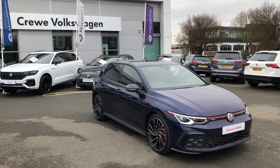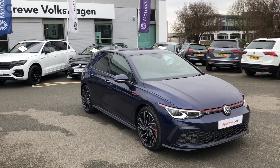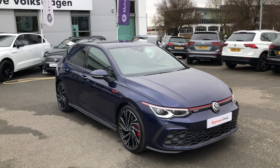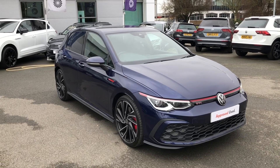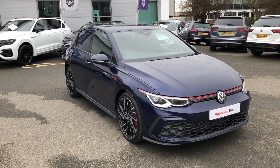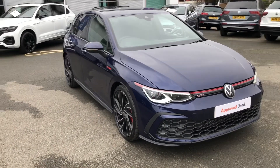Hello and welcome to another great presentation from Crewe Volkswagen. My name is Greg and today I'm going to tell you a little bit more about a new approved used vehicle we have joining us here at this dealership. This is the much anticipated, much favoured Volkswagen Golf, the new Mark 8, available in the GTI Sport model, finished in the optional Atlantic Blue Metallic paint.